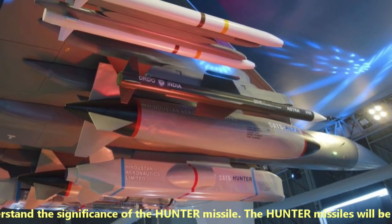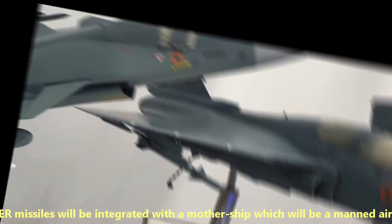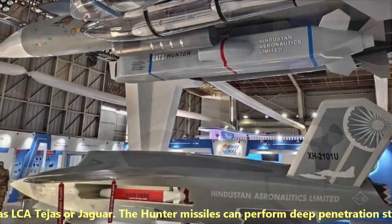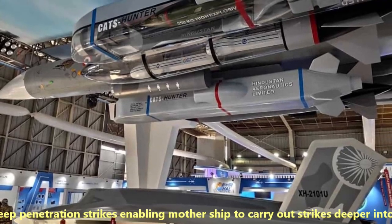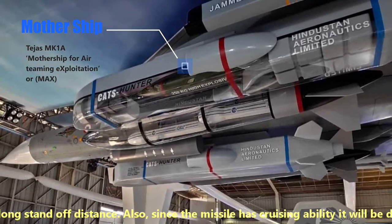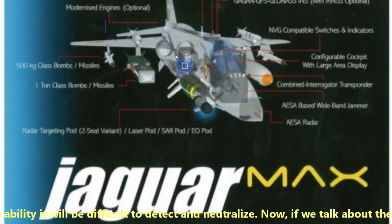Now let's understand the significance of the Hunter missile. The Hunter missiles will be integrated with a mothership, which will be a manned aircraft such as LCA Tejas or Jaguar. The Hunter missiles can perform deep penetration strikes, enabling motherships to carry out strikes deeper into enemy territory from a long standoff distance. Also, since the missile has cruising ability, it will be difficult to detect and neutralize.